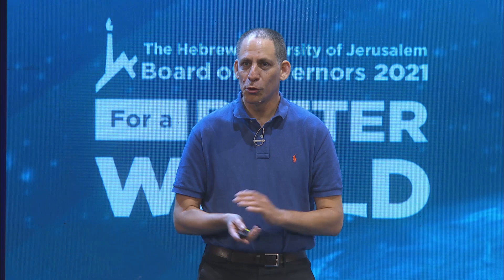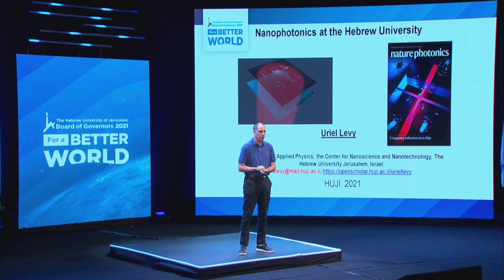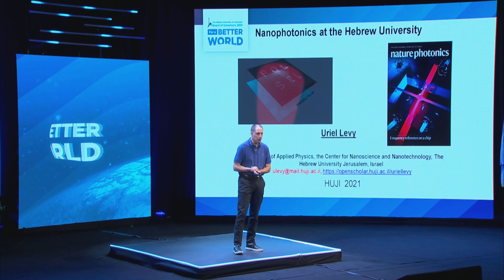Thank you for the opportunity to speak here today. I wish it would be face to face, but we have to get used to this online platform. Today I'd like to talk about nanophotonics at the Hebrew University. I will focus on the activity in my nanophotonics group, but of course there are other professors who are very active in this topic.